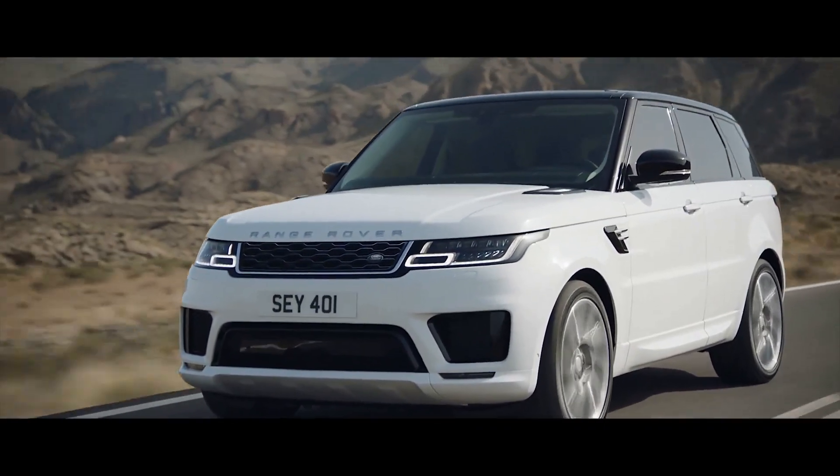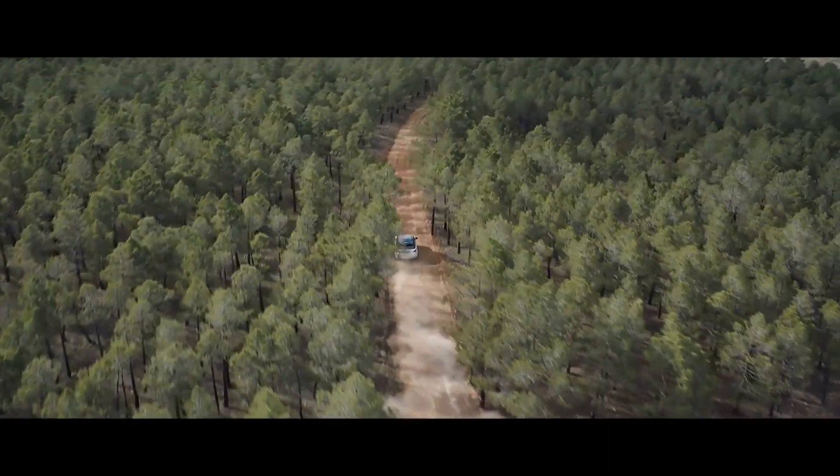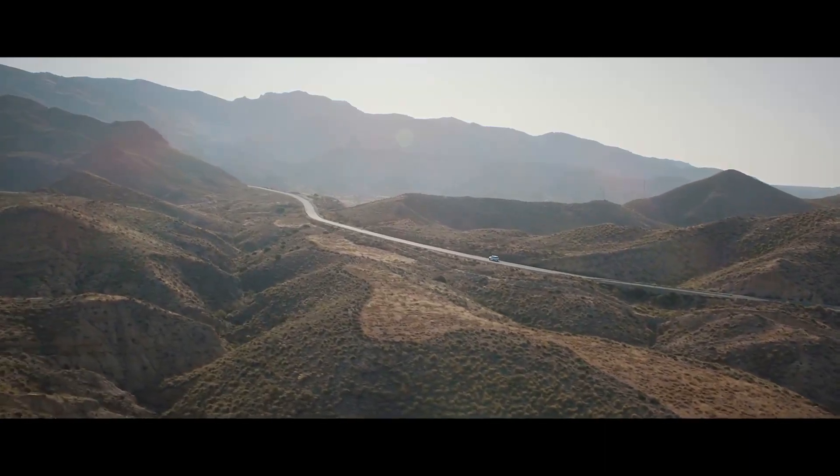Exceptional performance. Outstanding capability. Quite literally in a class of its own.